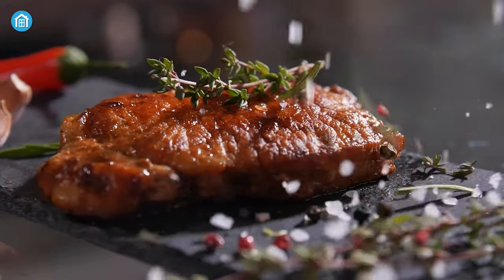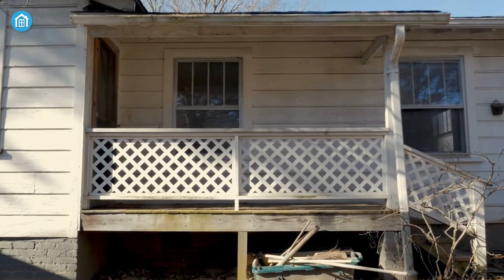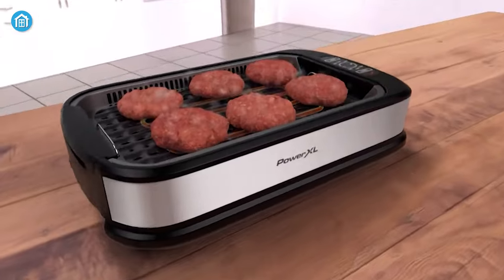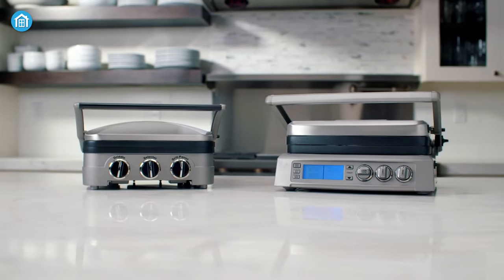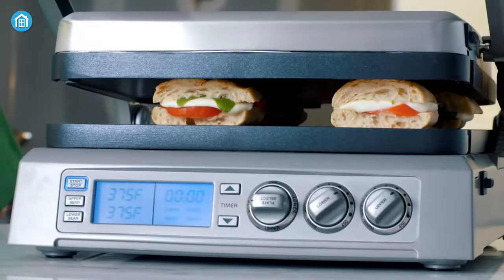There's absolutely nothing quite like the sizzle of meat on a hot grill. But sometimes outdoor space is not available or the weather just won't cooperate. That's where indoor grills come in. These versatile grills offer all the taste and aroma of outdoor grilling without stepping outside.